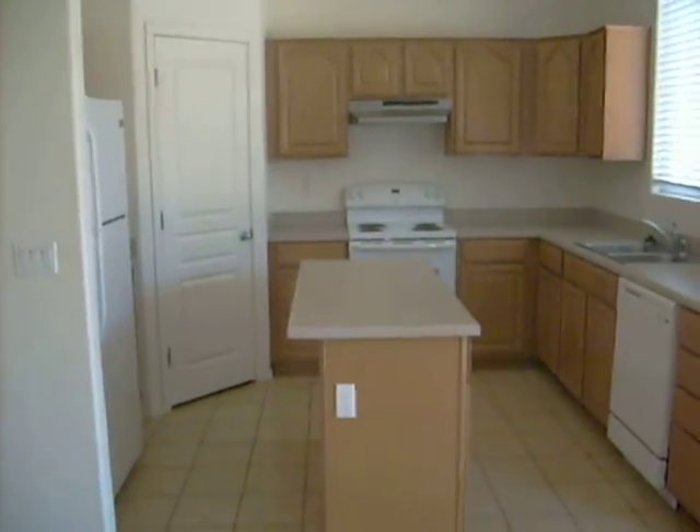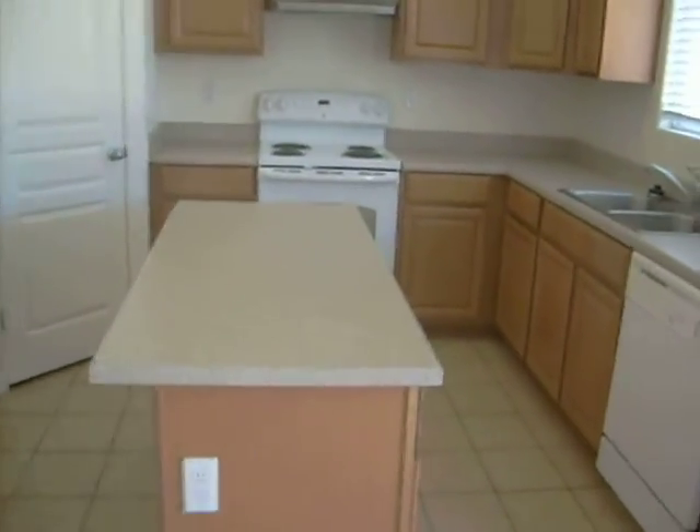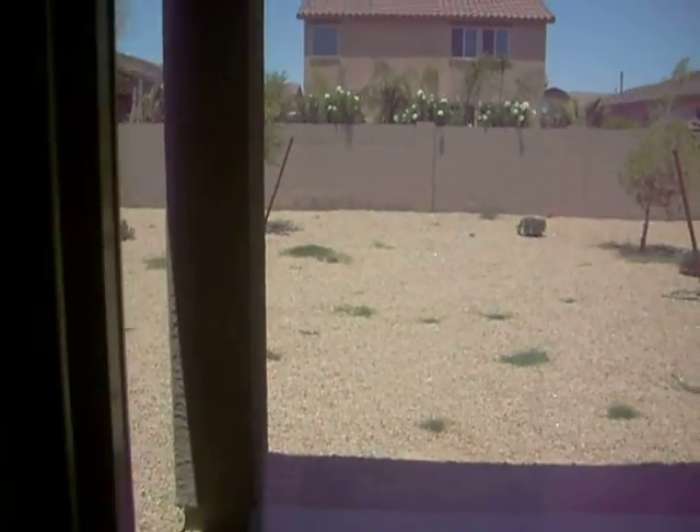And we'll swing back and give you a shot of the kitchen area. We've got a lot of counter space. All the appliances come with this house when you rent it. The backyard was professionally landscaped. As of recently though, with the rain, we do have a few weeds, but we will take care of those. Covered patio.